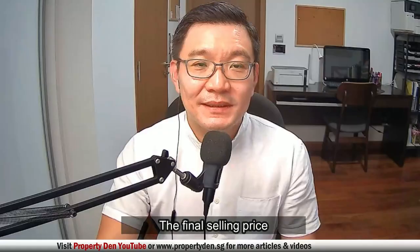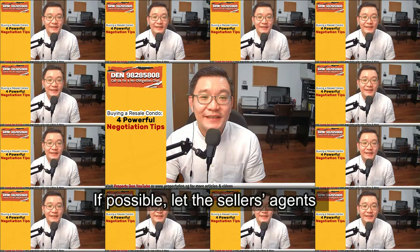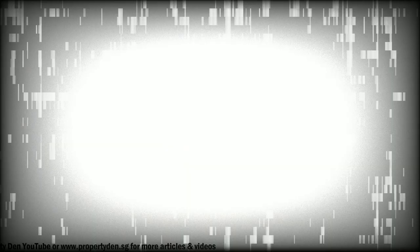Tip 3. The final selling price will be based on supply and demand factors. After shortlisting a particular condo, find out the number of listings in the project and view as many listings as possible to give yourself more options. You'll put yourself in a better bargaining position if you have more choices. If possible, let the seller's agent know that you are also considering other units in the same condo. When they know that you are a serious buyer, they'll be motivated to bridge the price gap between buyers and sellers.